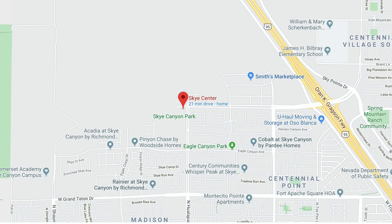Sky Canyon is the next generation Master Plan community on the northwest side of the valley — the upper northwest side, very close to Mount Charleston. Sky Canyon covers about 1,700 acres and when it's all said and done, there will be about 9,000 homes here in Sky Canyon.